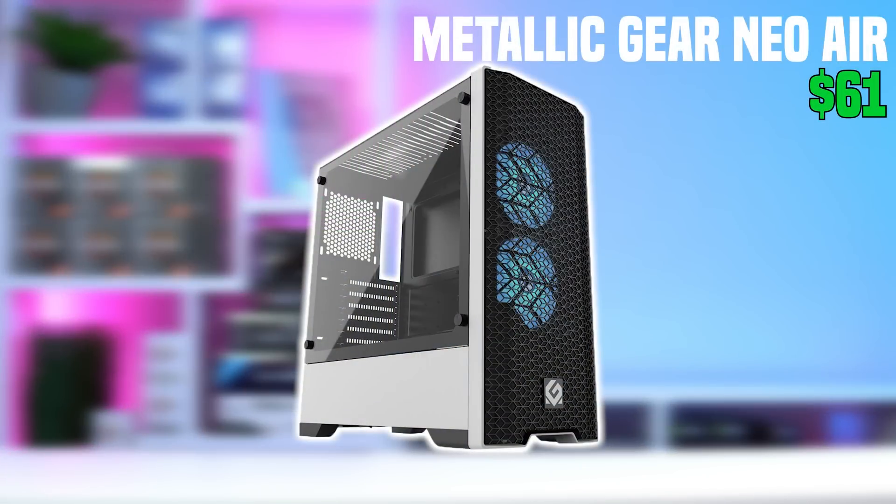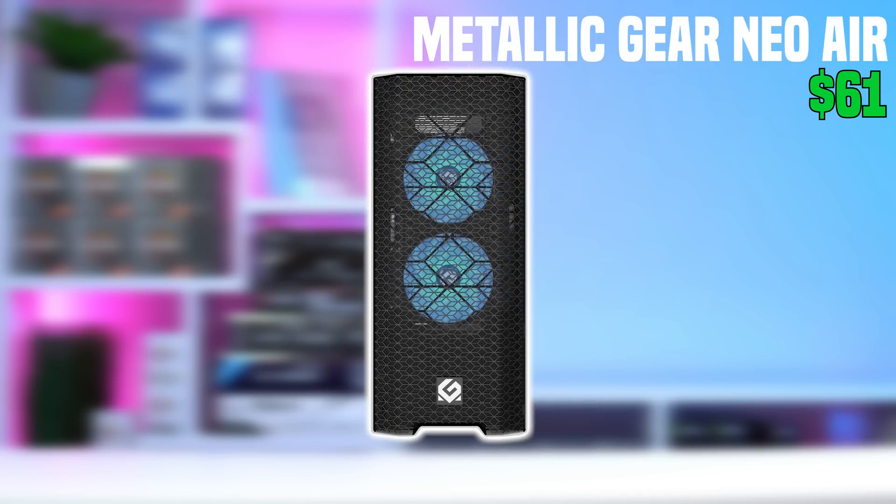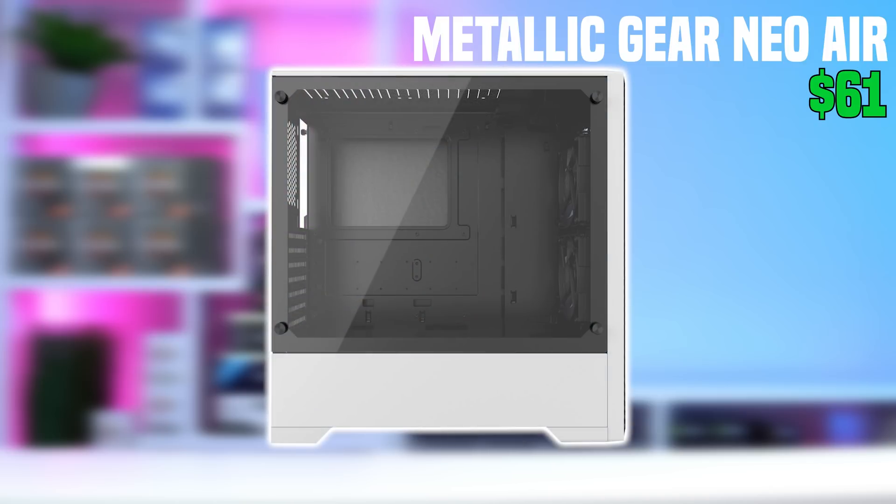Next up, we have the case, and this one I need to get some more screen time on. This is the Metallic Gear Neo Air, which is an ATX-sized case, comes with two RGB fans, and just looks so good for the price of $61. I absolutely love the contrasting black and white design. There's no rear fan, which you can add if you want to — this is just a really great option.